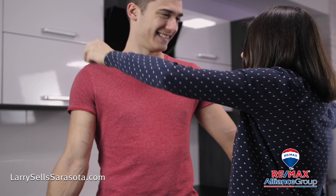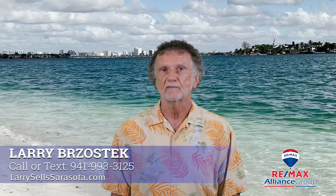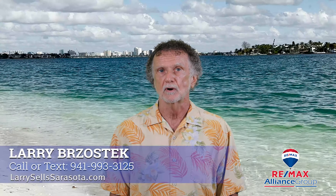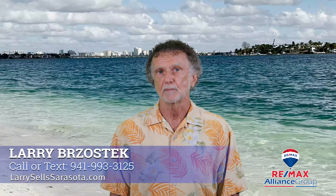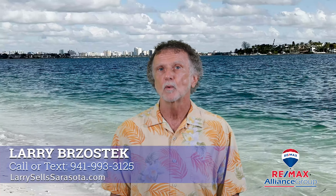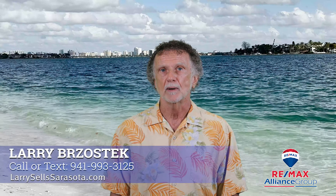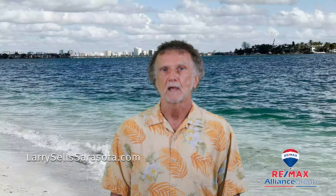Do you qualify for additional Homestead exemptions? To find out, contact the property appraiser's office in the county that your property is located. Hopefully this information will help you. Happy Homesteading! For more information, call or text me at 941-993-3125 and check out my website LarrySellsSarasota.com. Thank you!